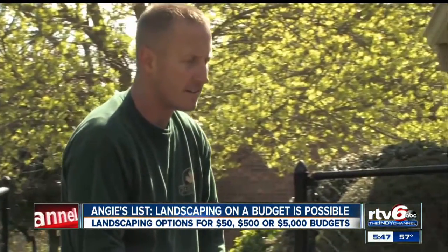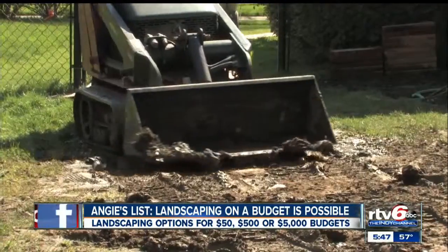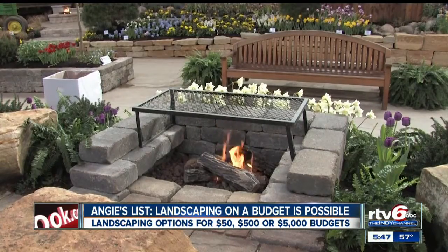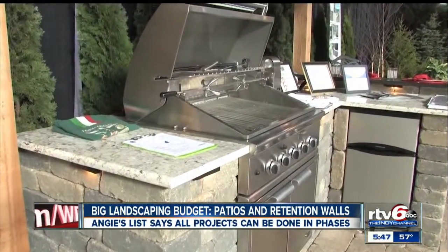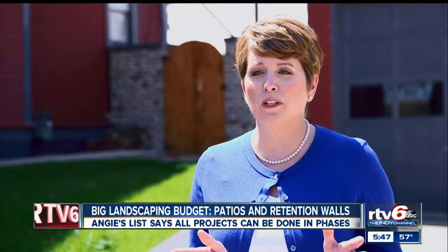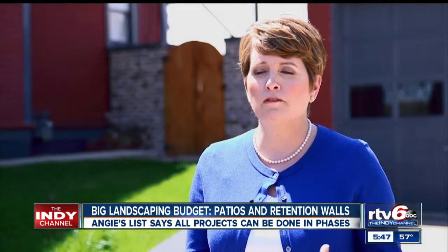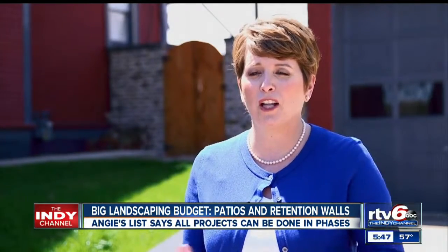For $5,000, you can add a patio and retaining walls to your yard, or even revamp the foundation landscape. But don't forget, any project can be done in phases. If you're thinking about doing an outdoor kitchen, instead of going all out in one summer, maybe you add the fire pit this year and another element the next.